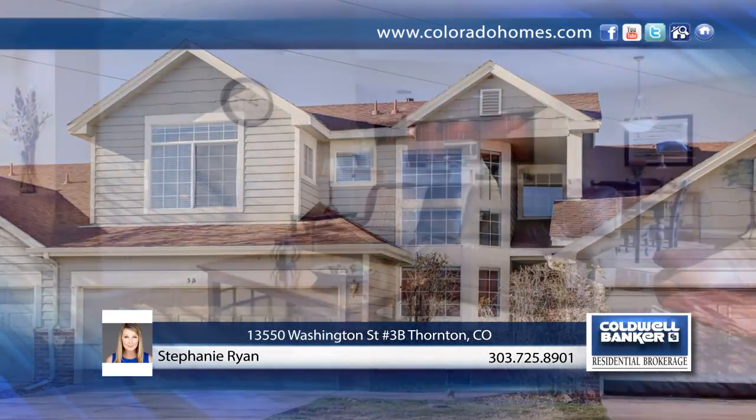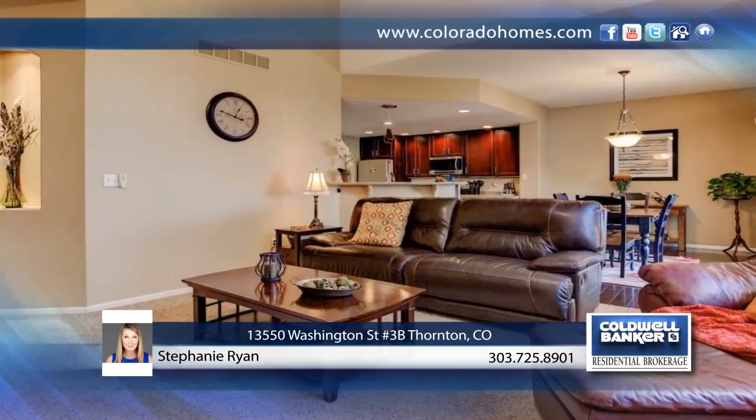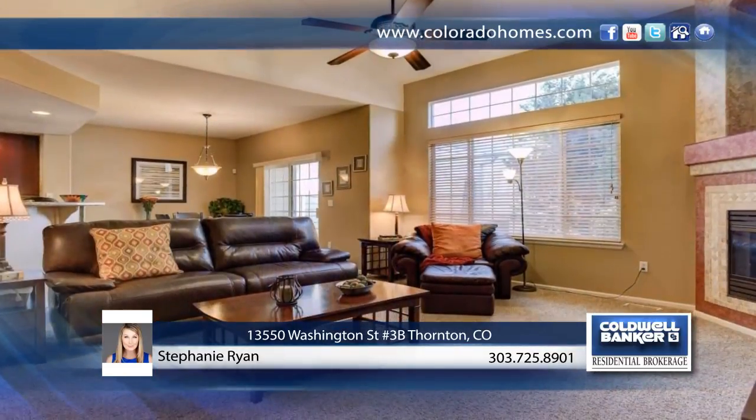You don't want to miss this beautifully updated spacious condo. This home boasts three bedrooms and three and a half baths with a two-car garage with additional parking in the elongated driveway.